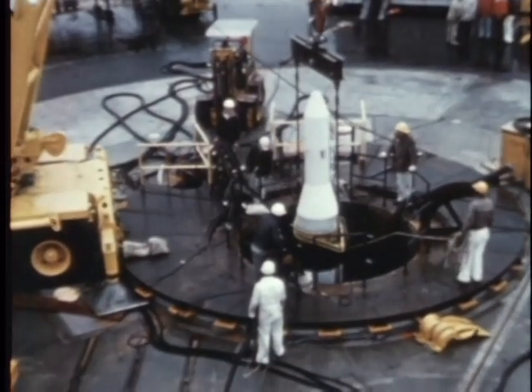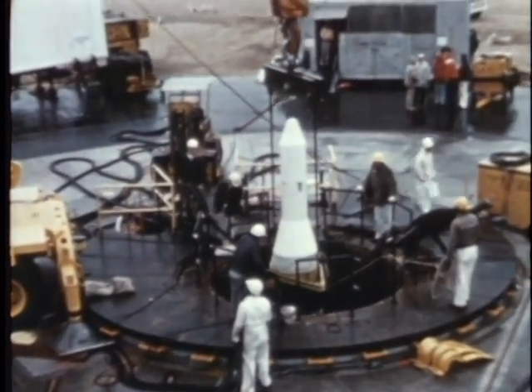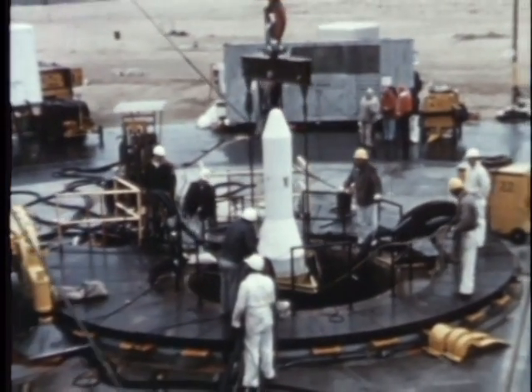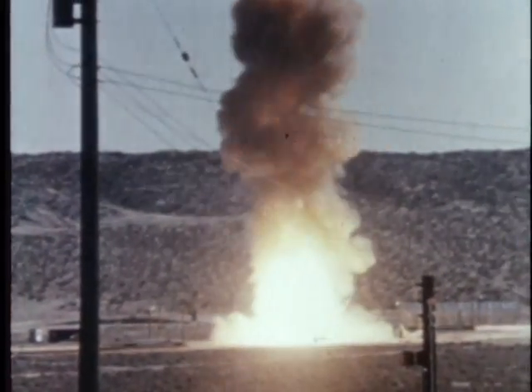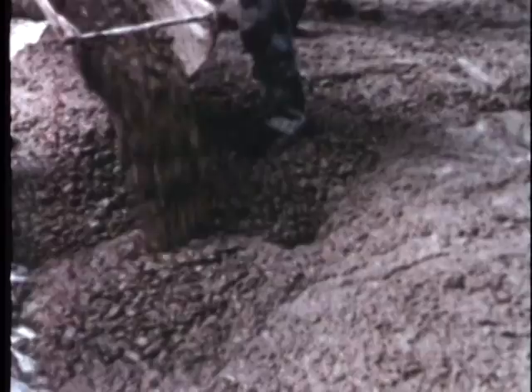Minuteman, the Air Force's new comparatively low-cost solid propellant ICBM, has also demonstrated the feasibility of the fire-from-the-hole concept. In 1959 and 1960, a series of test firings with tethered missiles completely proved out the system. All of these missile launcher systems are currently under construction.